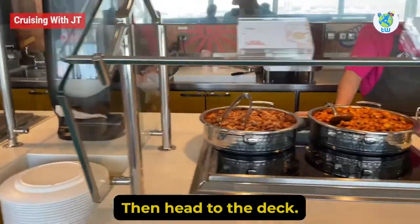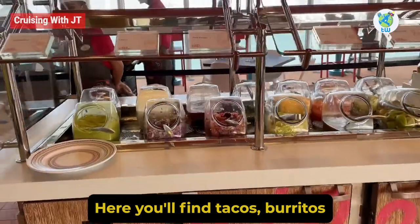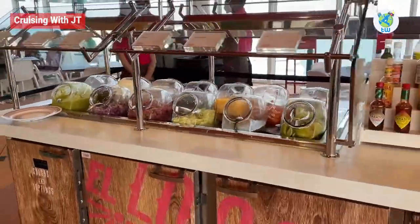El Loco Fresh: Looking for some Mexican food? Then head to El Loco Fresh on deck 16. Here you will find tacos, burritos, and quesadillas with different topping options, as well as delicious Mexican staples.